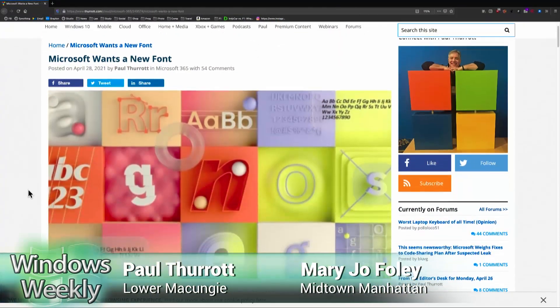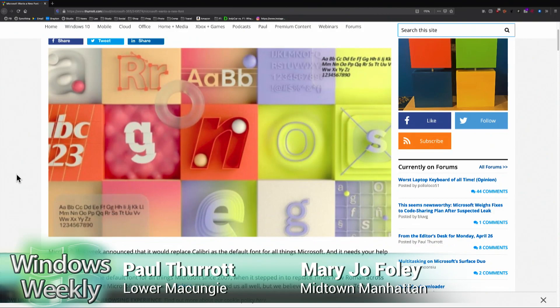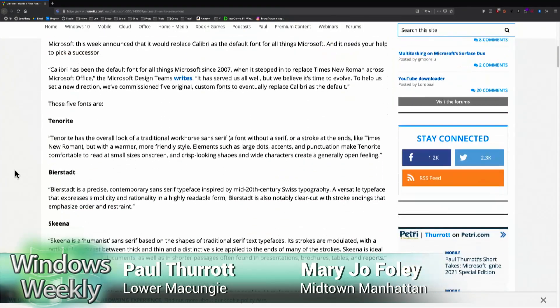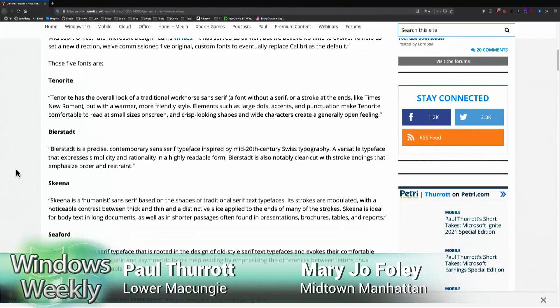So anyway, there's a contest, and now they have five fonts that they're pitting against each other, and people can vote about which ones they like. I put them all into a document, and I've got to be honest, they're very subtly different from each other. I was looking at them like, I know I can't see design, but are they really that different?